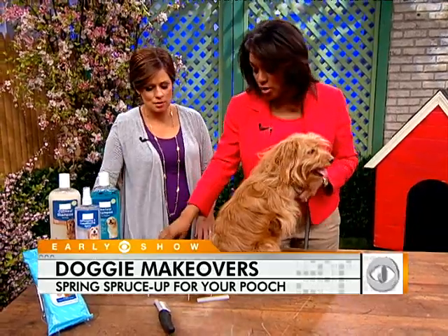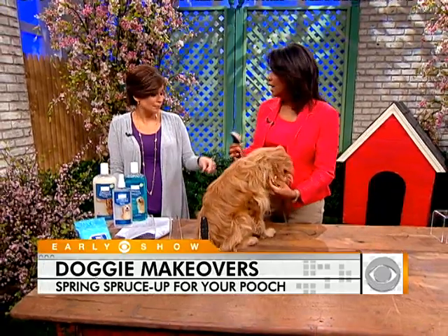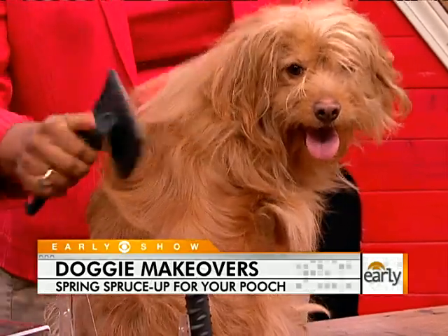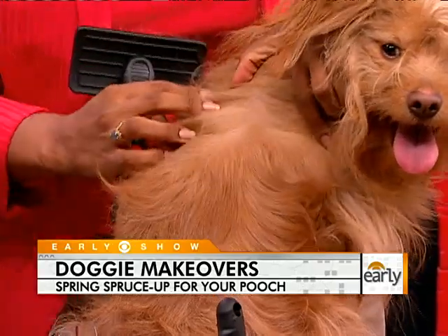So how often do you want to brush? Well, it depends on the dog. But if you have a really thick, double-coated dog with a lot of hair, like Nova, you want to brush every day. It's important to start at the base of the hair. If they have really thick hair, you want to separate the hair.